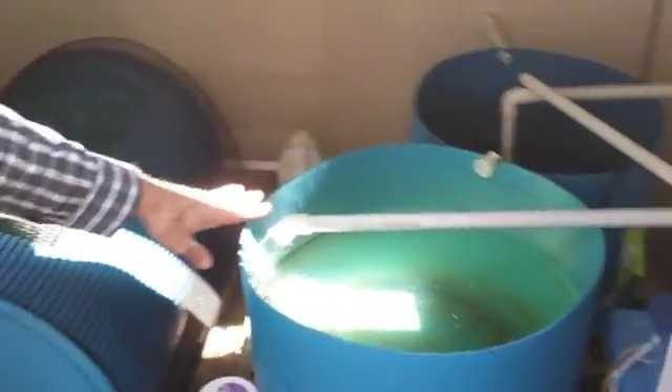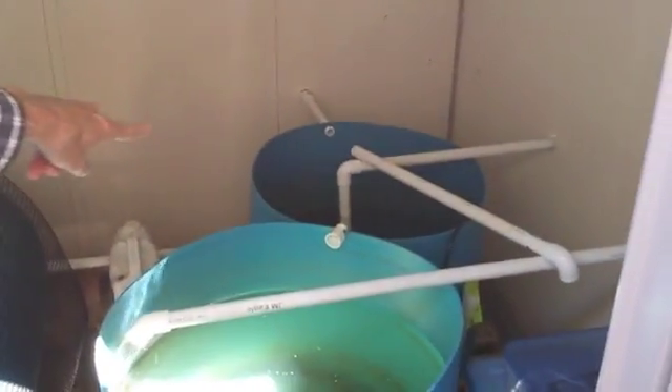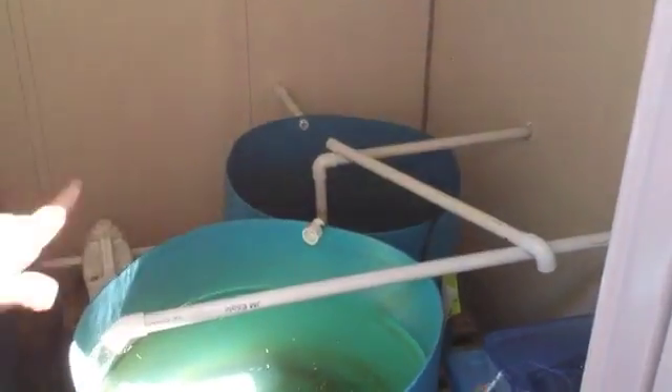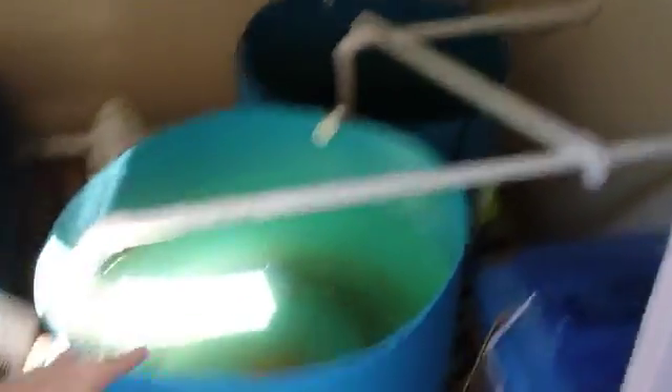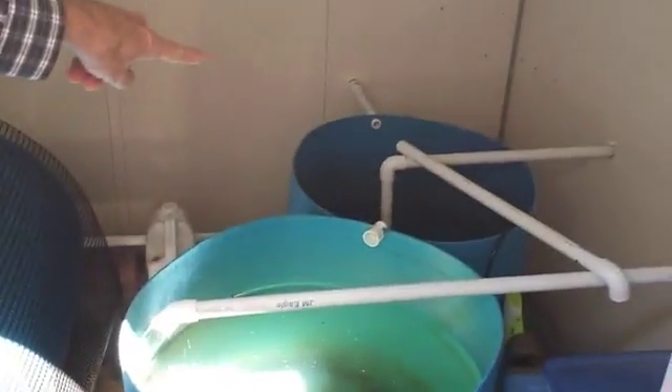We've got a sump where the water is draining back in from the grow bed here. This is the outlet where the water pumps out. So you can see the water comes in through this sump, goes into this fish tank, comes out of this fish tank into this one, comes out of this fish tank, and circulates back around into the sump where it hits the pump and goes back outside. It's going in a big circle continuously.